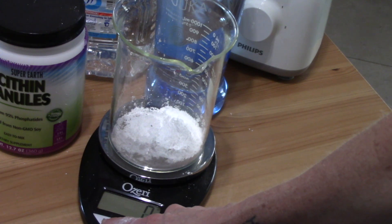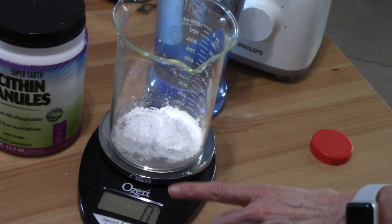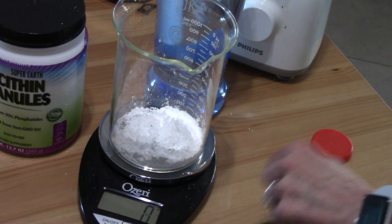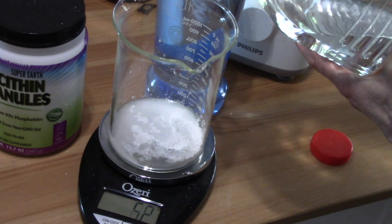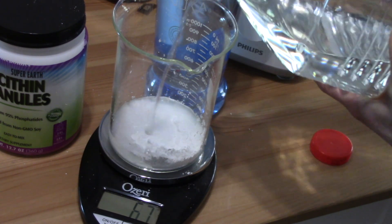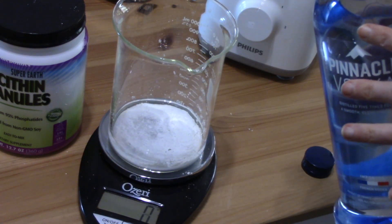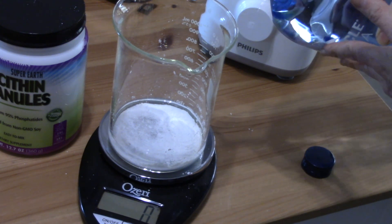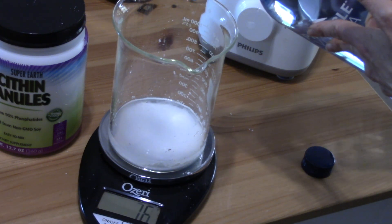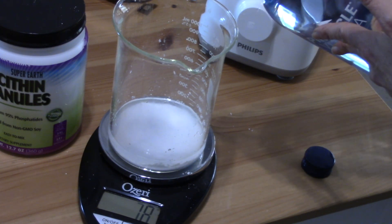I'm going to reset my scale to measure the water — I always measure everything, solids and liquids, in grams. We're going to use 72 grams of water. And if you're worried about the alcohol, it is a very small amount — we're only putting 17 grams in here, and most of it evaporates.